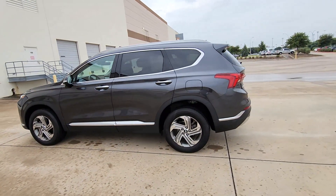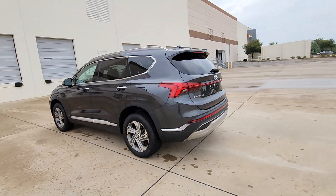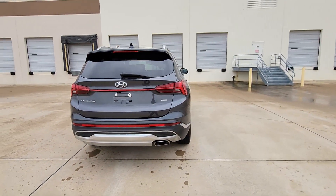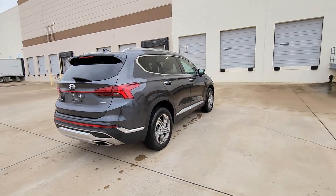Looking for your dream car? It could be the 2021 Hyundai Santa Fe. With less than 40,000 miles on the odometer, this vehicle stands out from the rest.